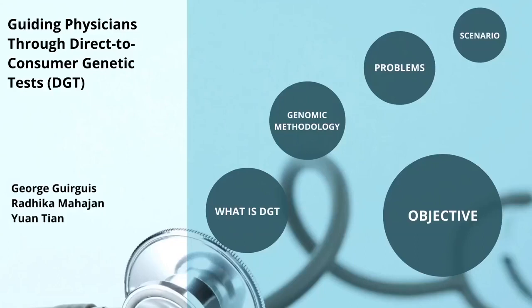Hello everyone and welcome to our webinar on direct-to-consumer genetic testing. I'm Radhika, and my colleagues Yuan and George are students in the Medical Genomics Master's Program at the University of Toronto.